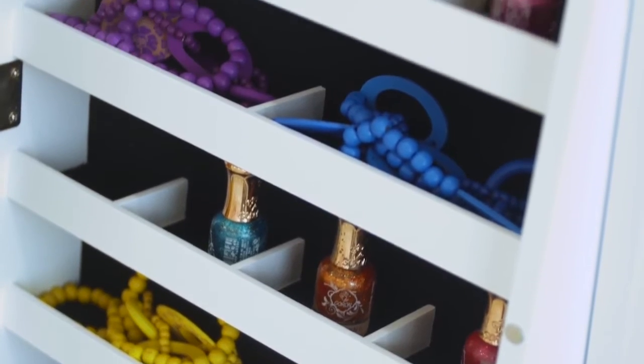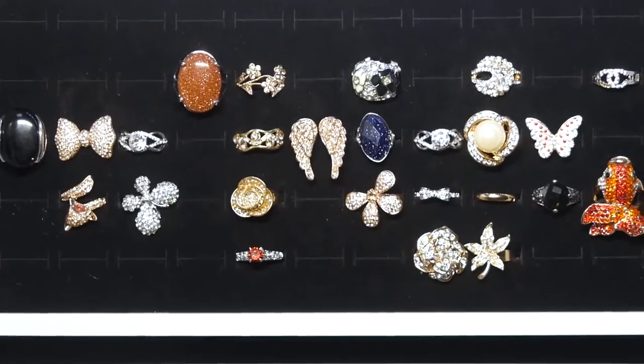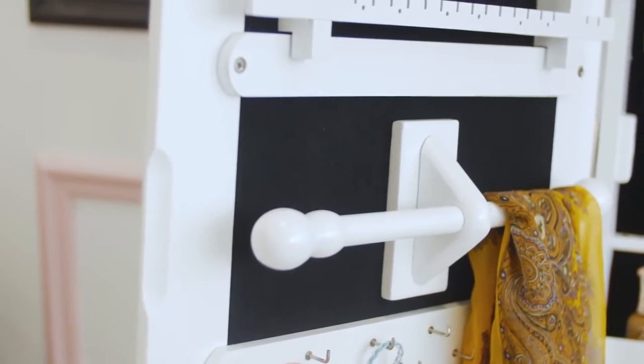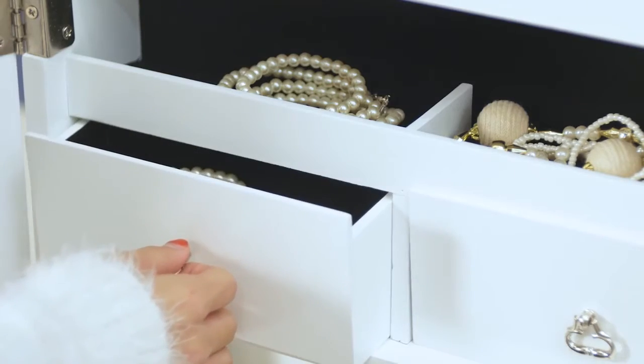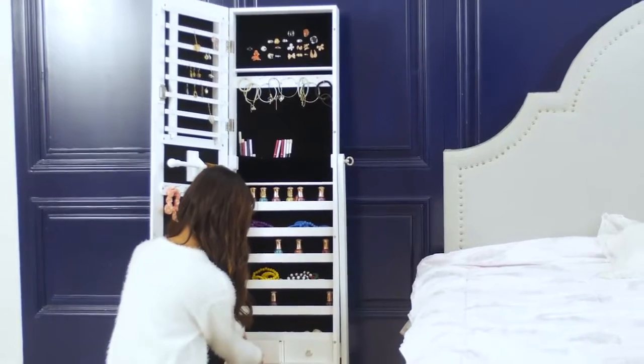6 shelves with 18 compartments for valuables, 52 ring slots, 1 rod for more scarves, ties or bracelets, 2 drawers for accessories, a pouch for holding small items.